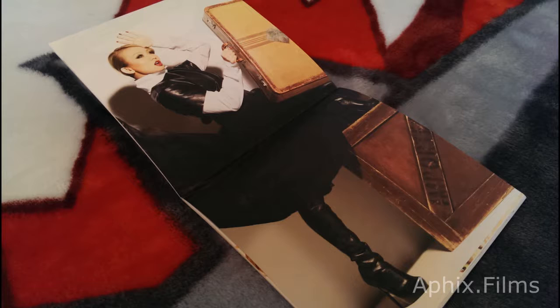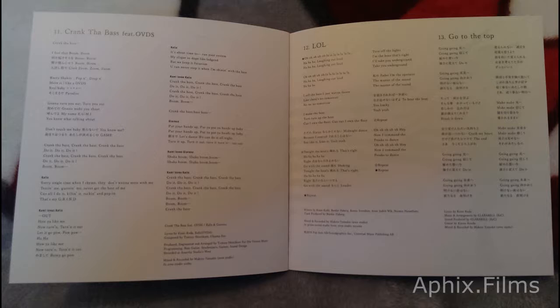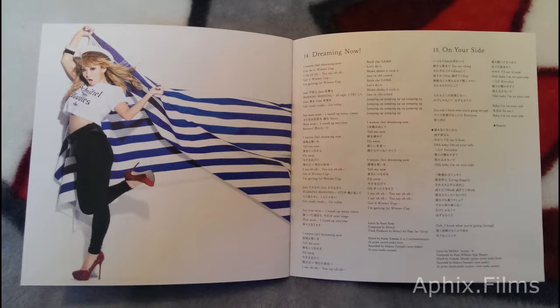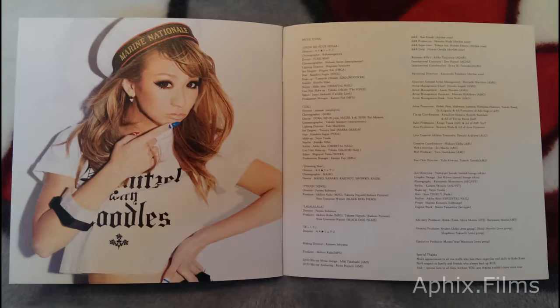The Blu-ray disc is region free. If you got the DVD version, it's going to be locked to region code 2. But the Blu-ray you can play anywhere. And of course the quality of the Blu-rays is solid 60 frames per second, 1080p, so it's worth the extra shiny penny there.